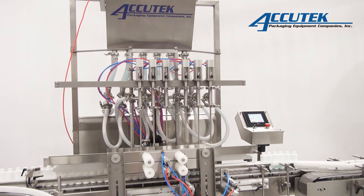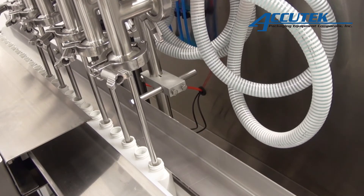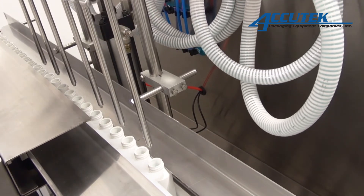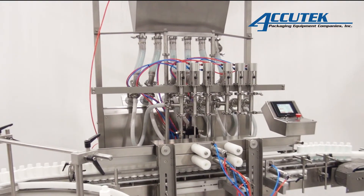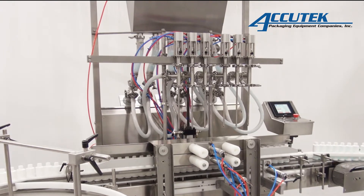AVF machines are versatile enough to fill thin products such as water or thick products like caulking compounds with little to no additional change parts. Along with their flexible filling options, the AVF piston fillers can be used with a variety of rigid or lightweight containers that might otherwise be distorted by the pressure of vacuum filling.